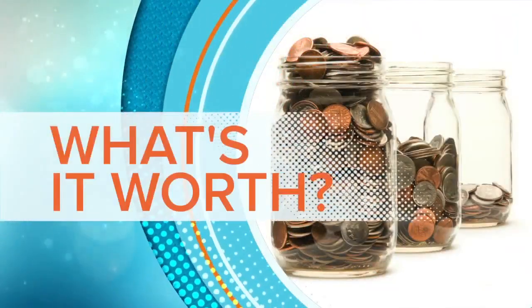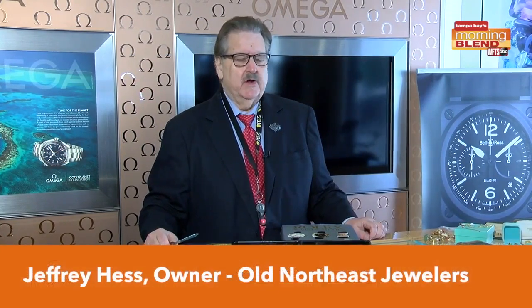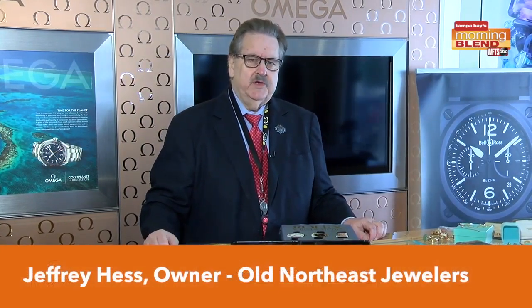All right, it is time for the 'What's It Worth' segment with Old Northeast Jewelers. This morning we are talking at cameos and how you know their value. Hi, it's Jeffrey Hess here again. We're here to talk — I own Old Northeast Jewelers on 4th Street in Hyde Park. Today we're going to talk about cameos.